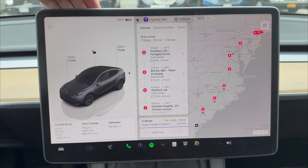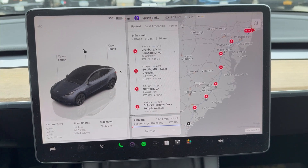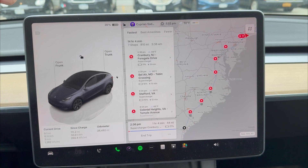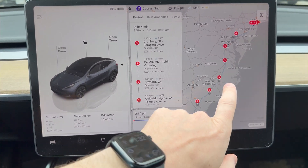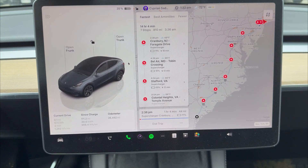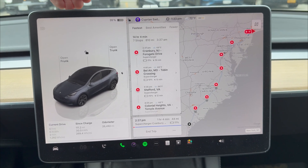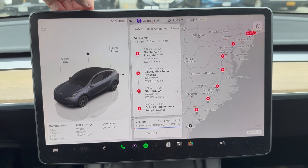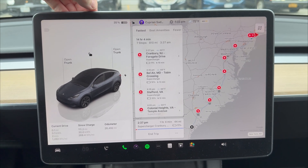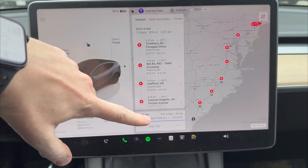Before this update you would get your route given to you by Tesla and you would take it. What happened a lot of the time previously was you would get charging stops that felt a little long and unnecessary. Maybe a charging stop that said 30 minutes, but if you opened the nav you'd see another supercharger even closer. If you left earlier, you could get there with a lower state of battery, optimize your charging curve better, and end up charging less. Now this update essentially helps you do that.